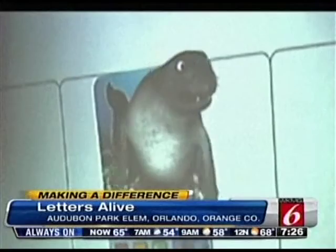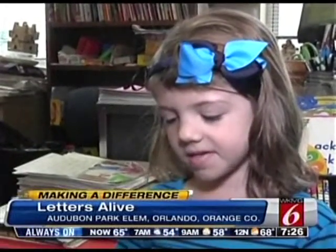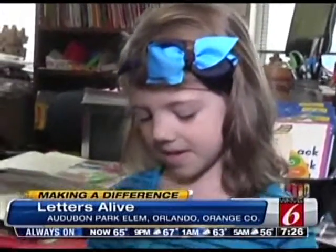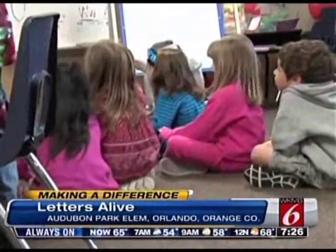S-E-A-L. That's kindergartner Ansley's favorite animal. It's one of my favorite colors, and I like it because it makes a beautiful sound. Along with the help of teacher Kenneth Foster, Ansley is learning to read and having fun.